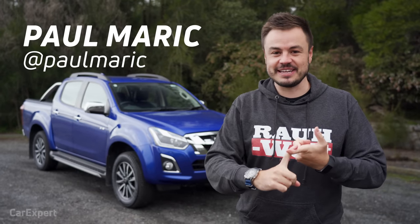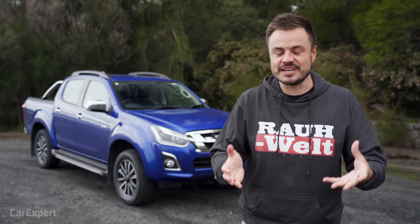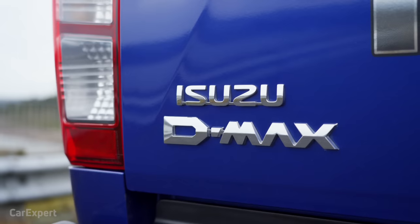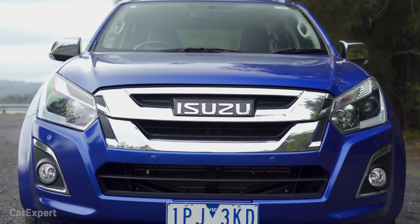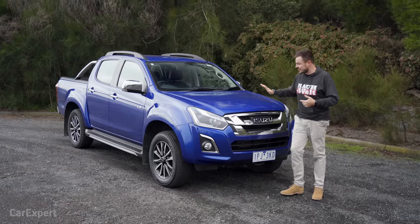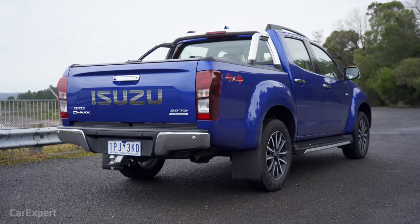G'day, I'm Paul. Let's talk about reliability and utes. You never really hear reliability issues with the Isuzu D-Max. You kind of hear it about a lot of other brands, but the D-Max is rarely ever mentioned. That is because Isuzu makes a lot of trucks. Truck engines need to last forever — they run a lot of the time and are under heavy load. So they've kind of got the formula right here.